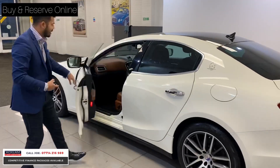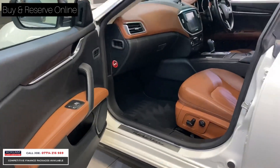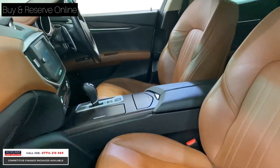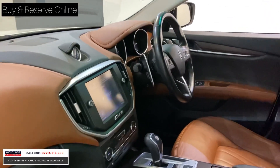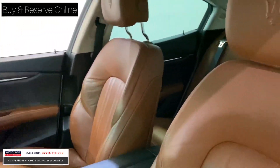Look at this front interior. You've got a beautiful saddle brown full leather with extended dash leather as well. Fully fitted mats, automatic, navigation, heated seats, paddle shifts — and this car sounds good. If you look at the headrest as well, you've got the Maserati embossed into the headrest.